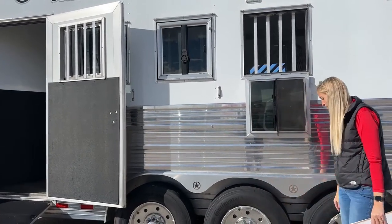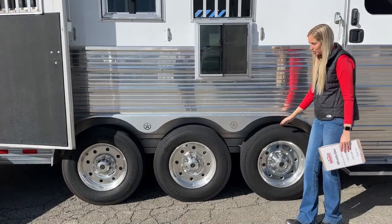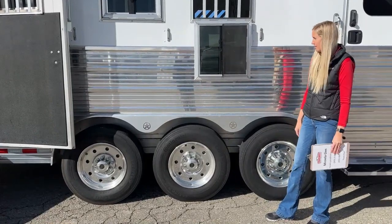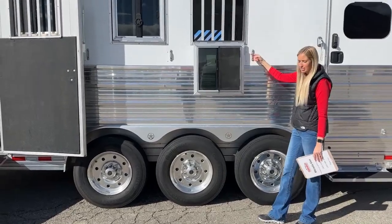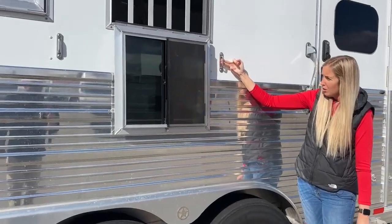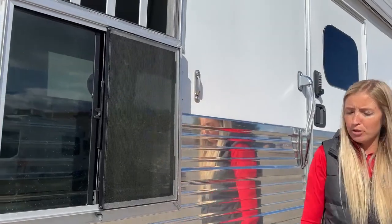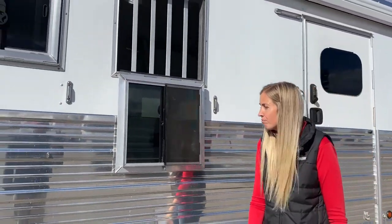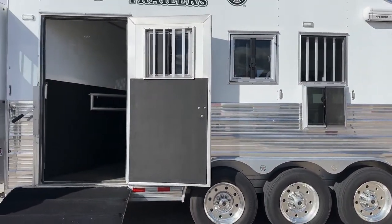This one is a triple-axle 8,000-pound Dexter Air Flex axle with air ride suspension - I'll show you that control when we get to the head side. We do have recessed tie rings on these Bloomers, which is standard. They pull out for you to tie up to, and once you get your lead rope through there it'll snug up against it. When you're done, they push back into place and get out of the way.